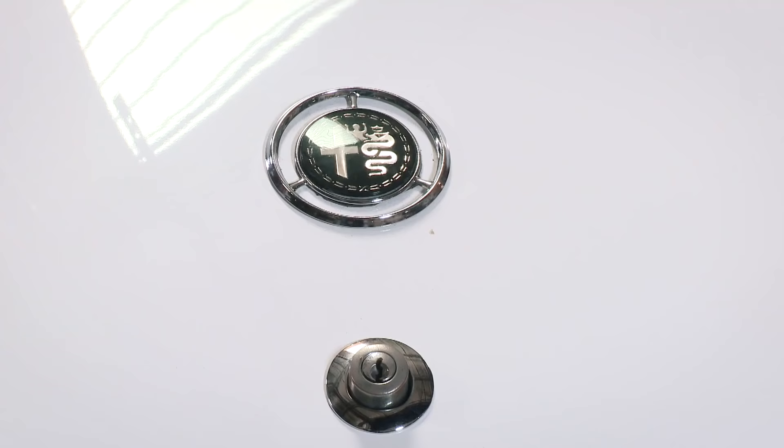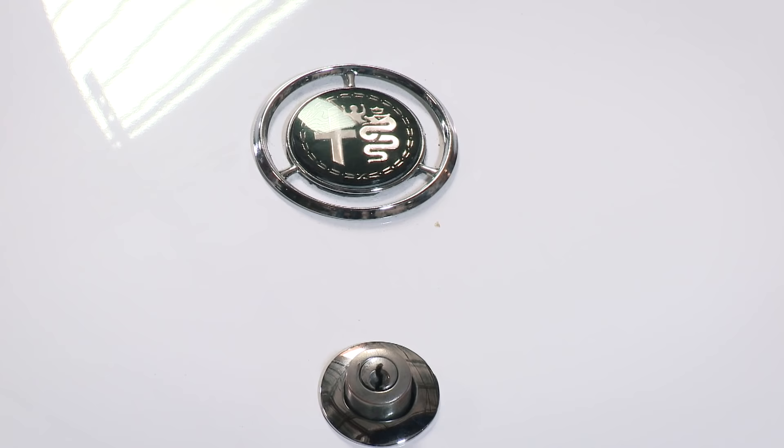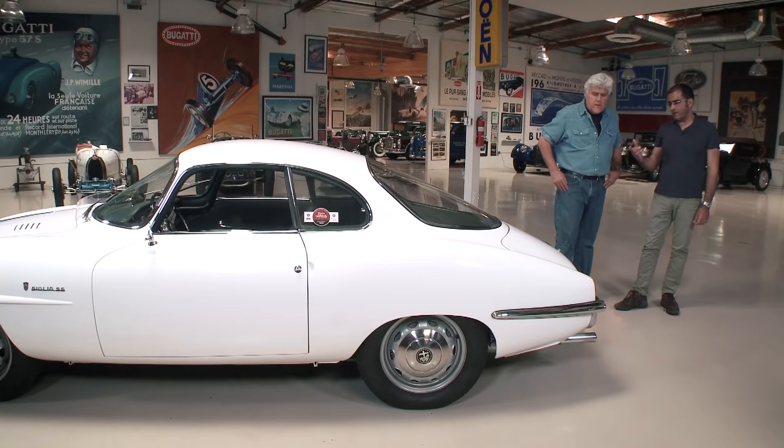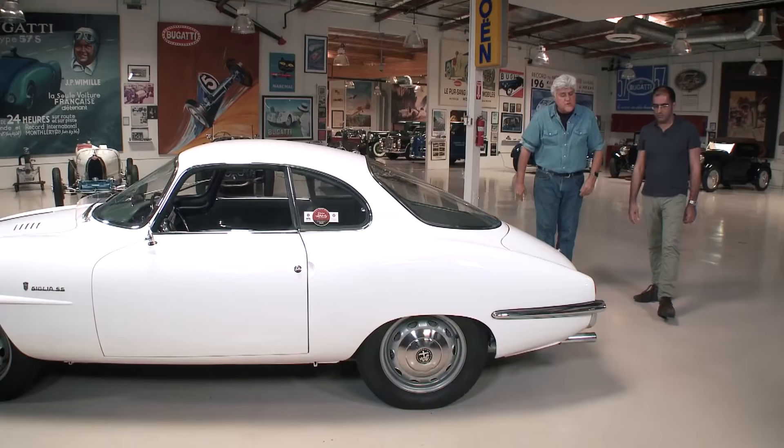I always thought the Alfa badge was so intriguing with the cross and the snake. They've had a lot of interesting iterations of it. I like this monochromatic version — very nice. I always remember there was usually color in the badge. Today I think they've gone back to a little bit more monochromatic — red and green in there. Can we open the hood?